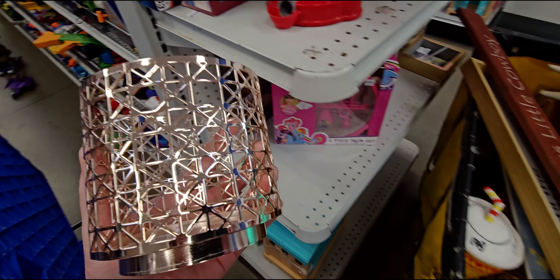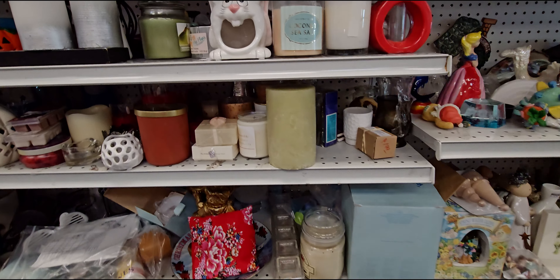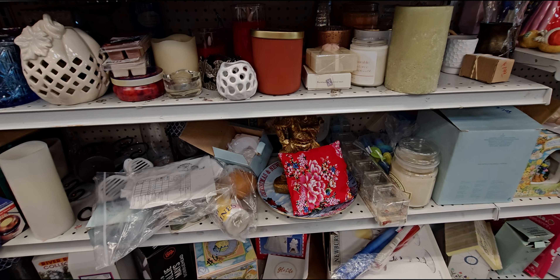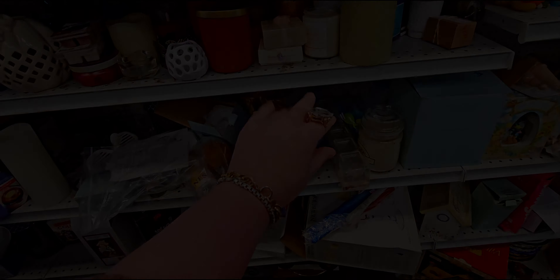I'm finding so many things, I'm loving it all! Bath and Body Works can be found at Goodwill at times, so today was my lucky day. All right guys, I will see you very, very soon — thank you so much, see you soon!